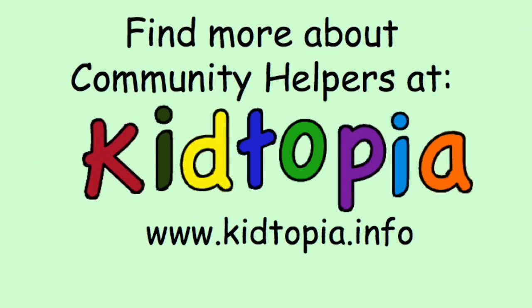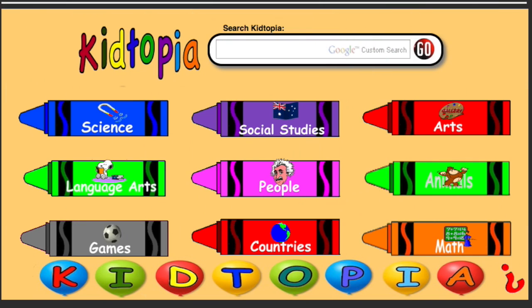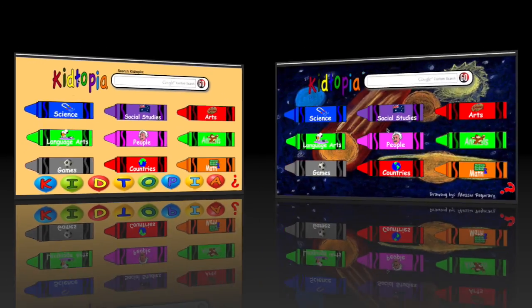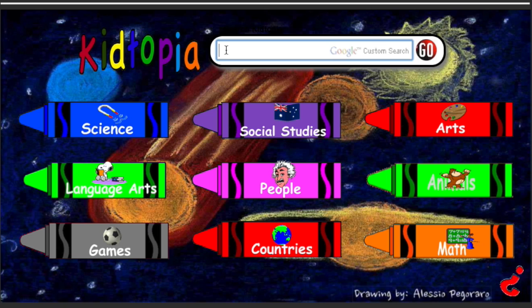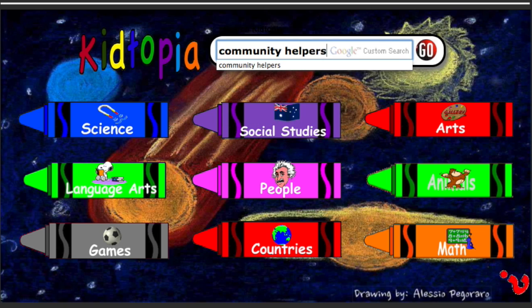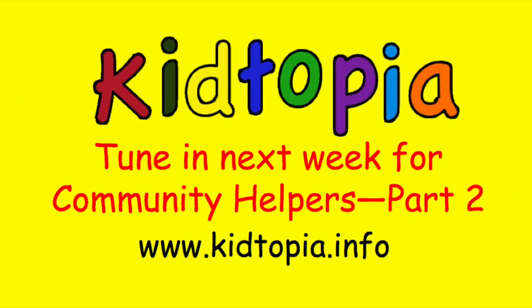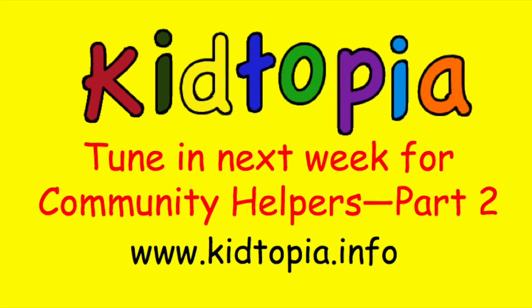Did you know that you can use Kidtopia.info to find out more information about Community Helpers? You can do a search for Community Helpers by typing it in the search box and pressing go. Tune in next week to part two of Community Helpers. See you then!